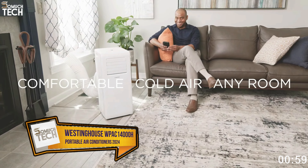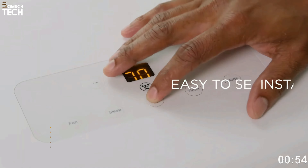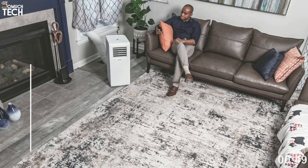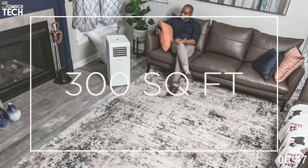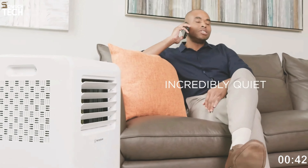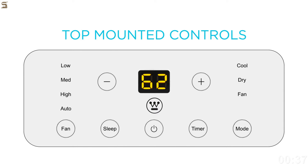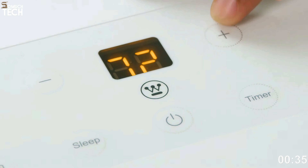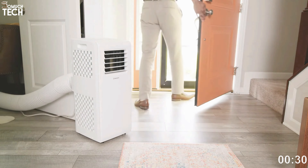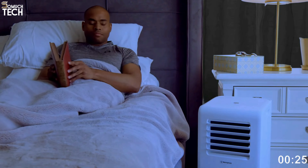Number 5: Westinghouse WPAK14000H Portable Air Conditioner with Heat. Consider the Westinghouse WPAK14000H if you want something more adaptable. With its 4-in-1 design, this device can cool, heat, fan, and dehumidify spaces up to 450 square feet. If you want to use it as an air conditioner, you can adjust the fan speed to your liking. To access the device's settings from your mobile device, either use the provided remote or download the app. Additional personalization choices include a programmable timer and a silent energy-saving sleep mode.